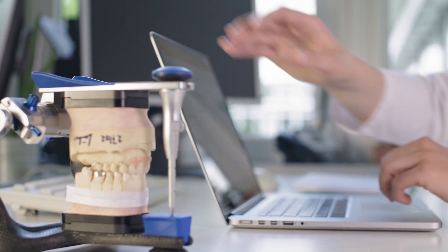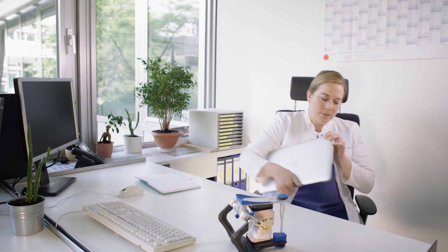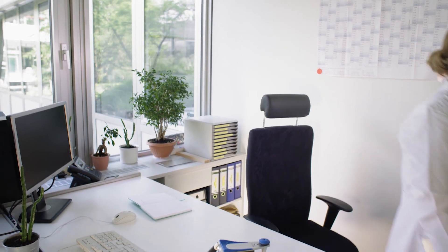In dentistry, a lot of things take place on a small scale. Technically precise work is required. But how can I make fine hand movements available to all students in a large lecture hall without being disturbed by complicated technology?